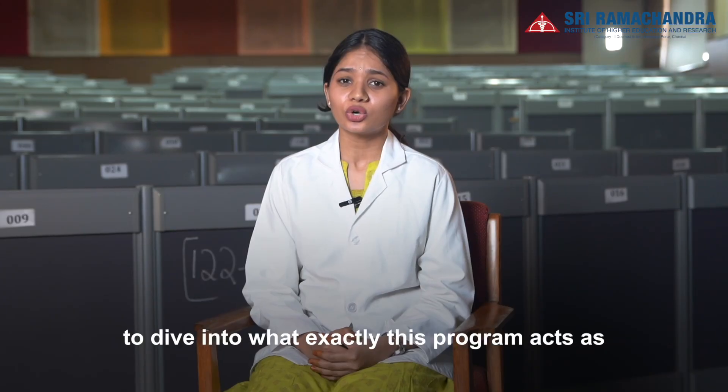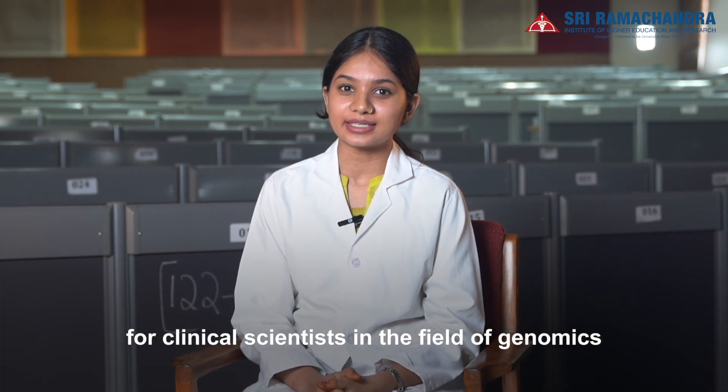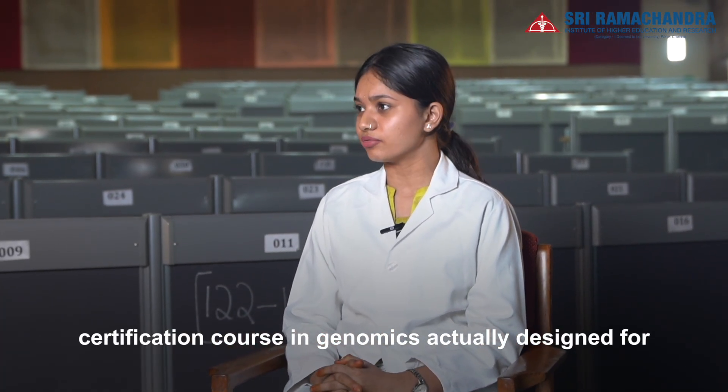Joining us today is Dr. Solomon F.D. Paul, Professor, Department of Human Genetics and Head Faculty at the Faculty of Clinical Research, to dive into what exactly this program acts as an impactful and powerful launchpad for clinical scientists in the field of genomics. So let's start. Hello sir. Hello. So for who is this Advanced Certification course in genomics actually designed for?